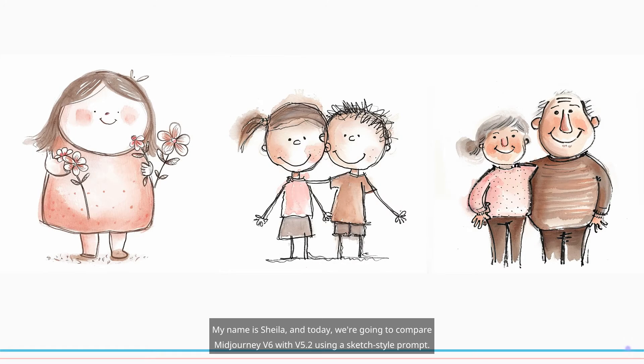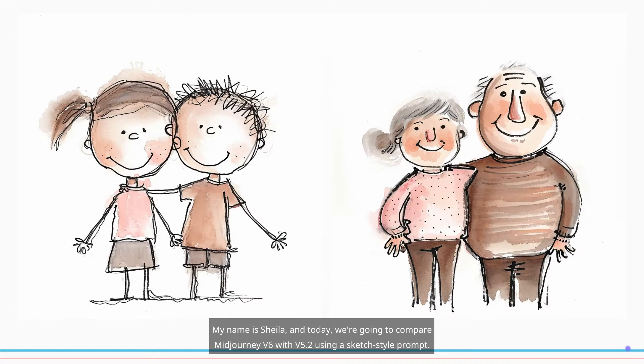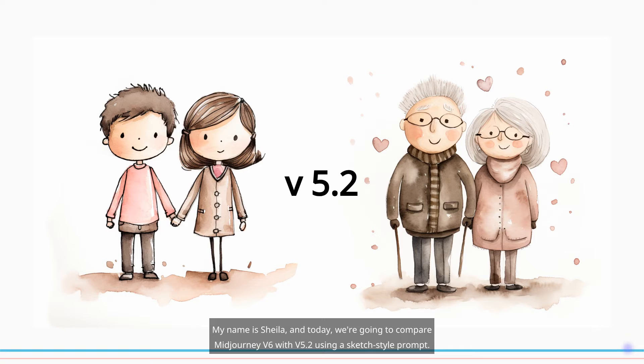Hello, my name is Sheila and today we're going to compare MidJourney V6 with V5.2 using a sketch style prompt.